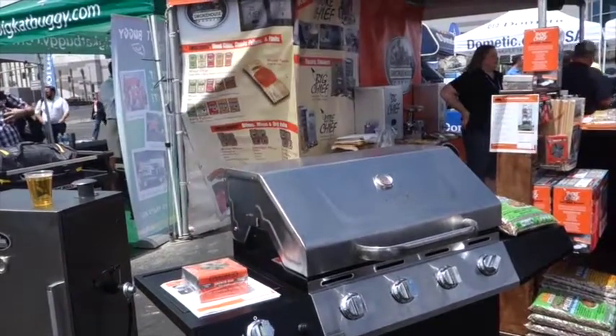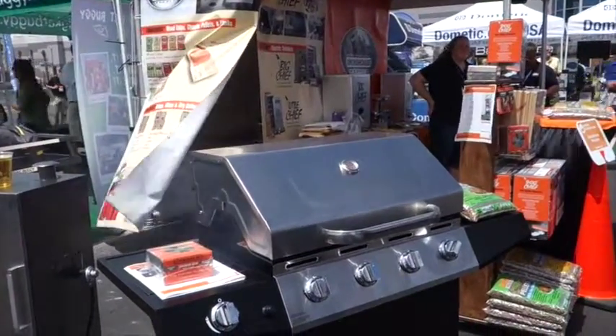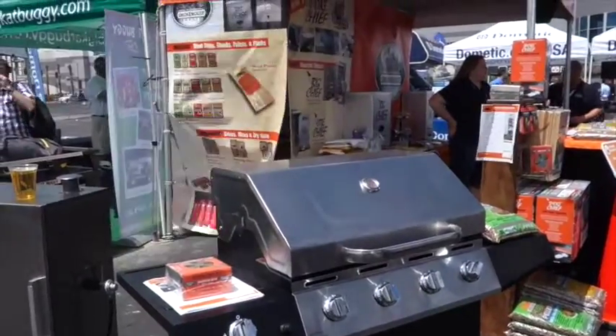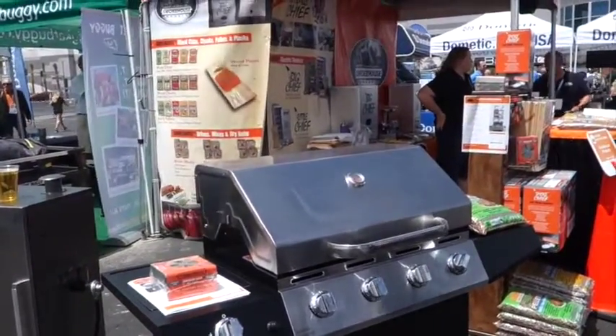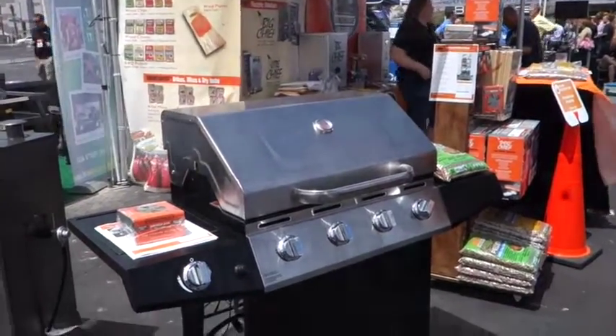And then you buy the pellets to add in. A five-pound bag of pellets is $5.99. So you have a grill and a smoker, more or less, all in one.